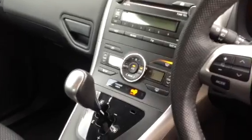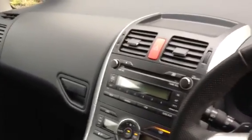Dual climate control, so individual temperatures either side — passenger and driver. CD player with AM/FM radio. The black cloth interior.